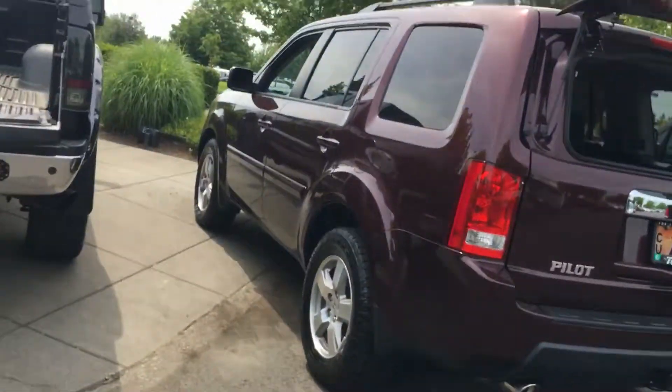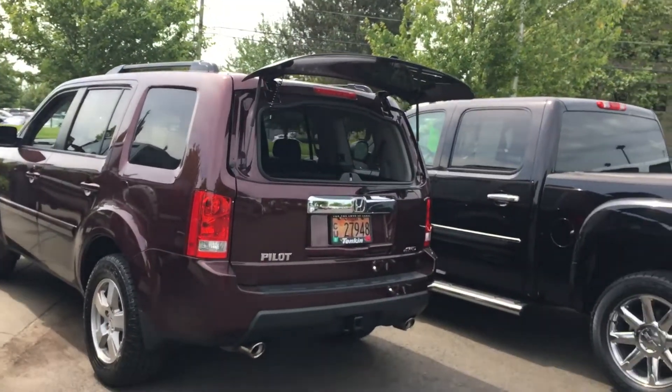Hi Elizabeth, Erin here from Gresham Honda. Just wanted to give you a sneak peek at your new car. This is the 2011 Honda Pilot.